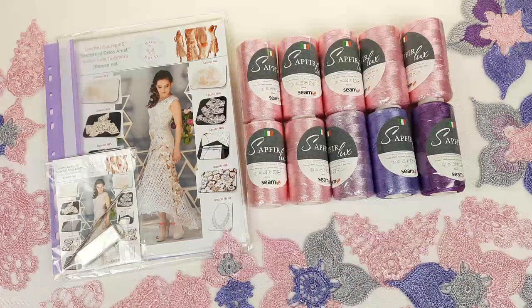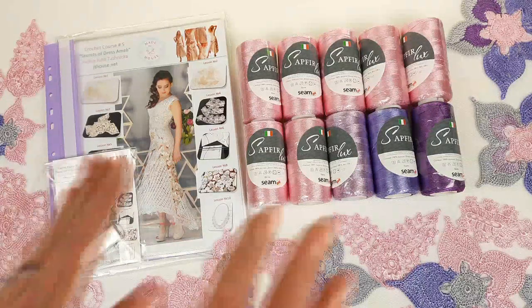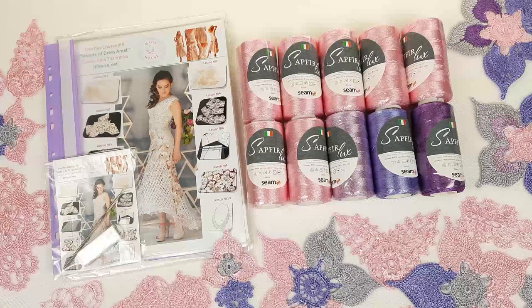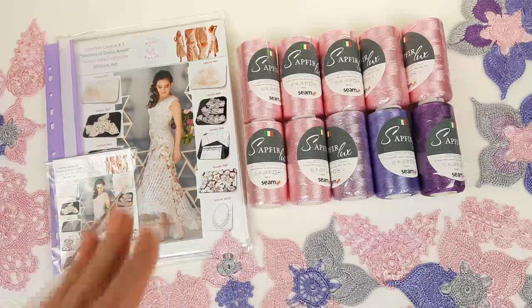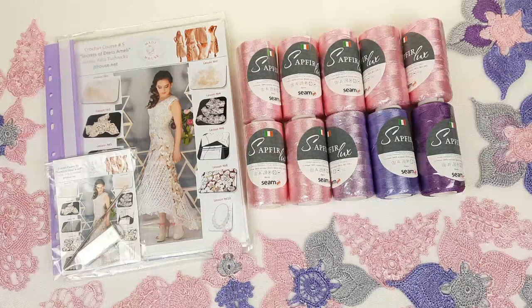Don't forget about all these samples — you will be able to use them for your project because I am using the same threads and the same colors. So you will get part of the elements ready for your project, and you will also be able to compare your results with these elements.